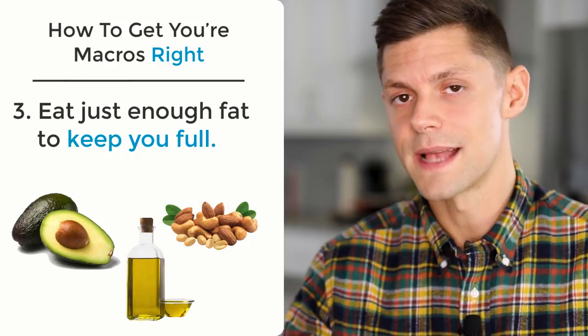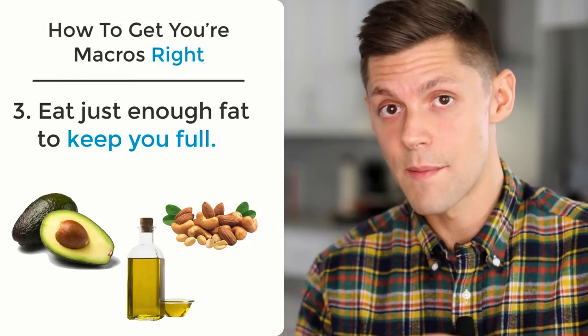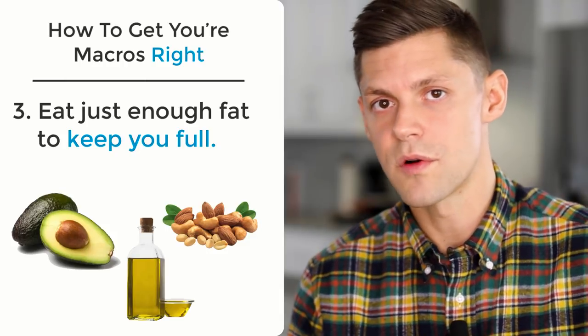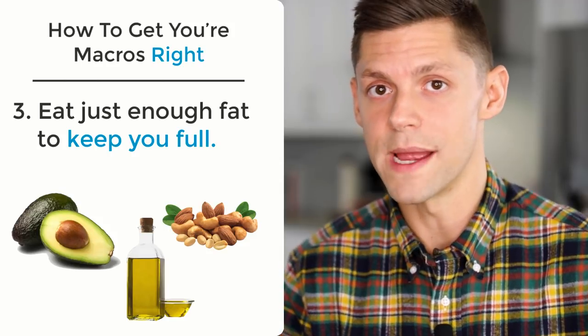Ultimately, if you're looking to lose fat, that's going to come down to not just the macro amounts but all the types of foods you're eating, your hormone balance, and your stress management. There are a lot more factors in fat loss that are not just macro-based.